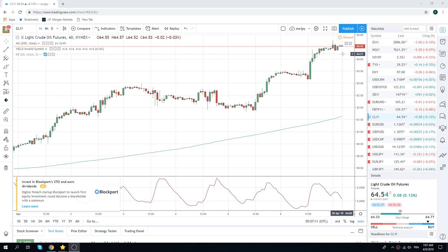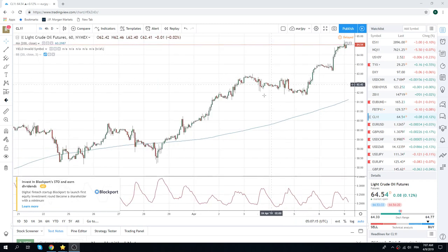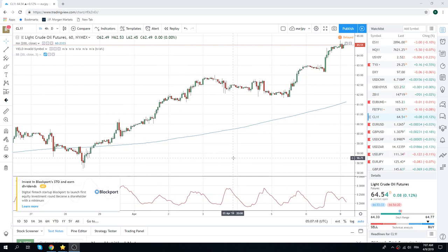I pulled up the crude chart here because it's now getting incredibly stretched and the chatter is becoming unanimously bullish — which is a worry, but not a worry, which I think could be a money-making opportunity for us. Conflict in Algeria, conflict in Libya. Market caught short through sort of 63 bucks.